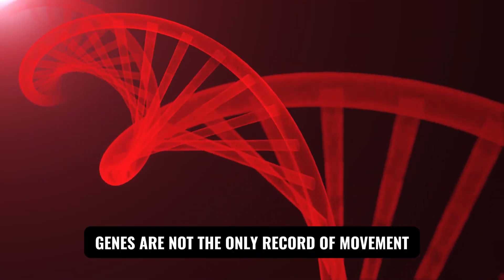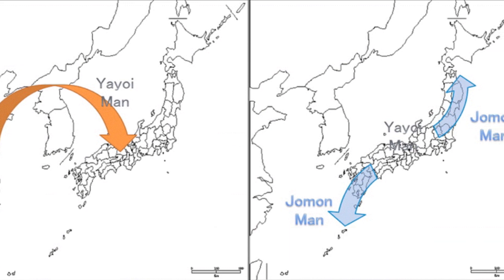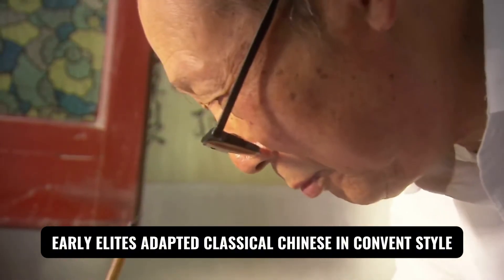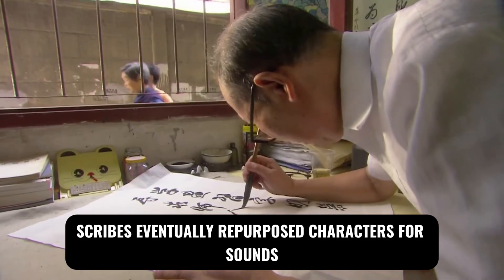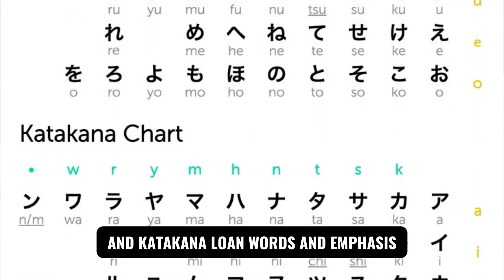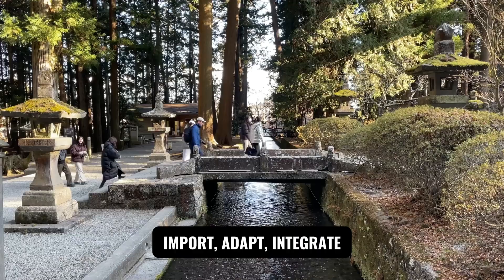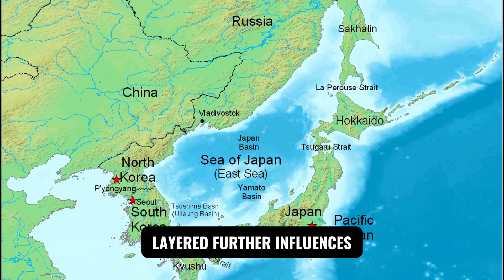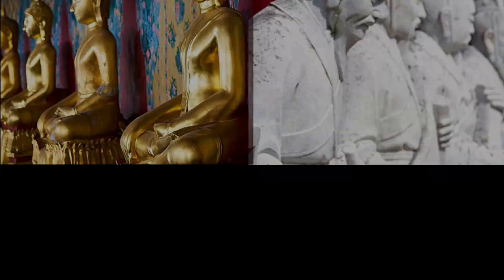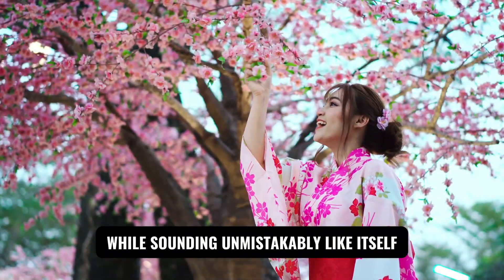Genes are not the only record of movement — language, too, maps contact and renovation. A leading scenario ties proto-Japonic to Yayoi-era migration, later splitting into Ryukyuan and Japanese branches. Lacking a native script, early elites adapted classical Chinese in kanbun style; scribes eventually repurposed characters for sounds — Man'yōgana — then distilled them into kana syllabaries: hiragana for grammar and native words, and katakana for loanwords and emphasis. This is the linguistic mirror of the genetic story: import, adapt, integrate. Contacts with Korea and China layered further influences — political vocabulary, Buddhist and Confucian registers, technical terms — without erasing the underlying grammar. As with ancestry, the endpoint was transformation: a Japanese system that remembers its loans while sounding unmistakably like itself.